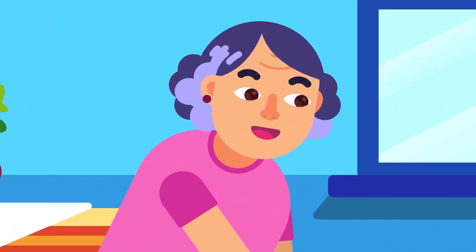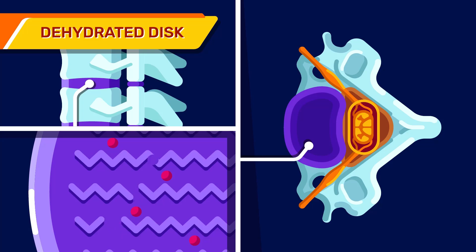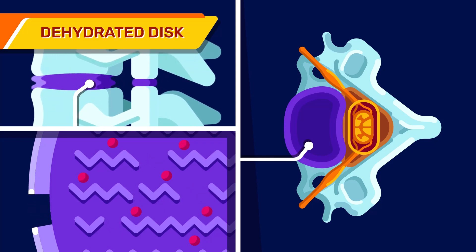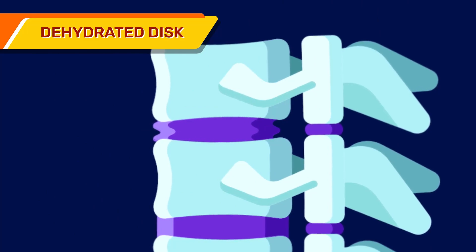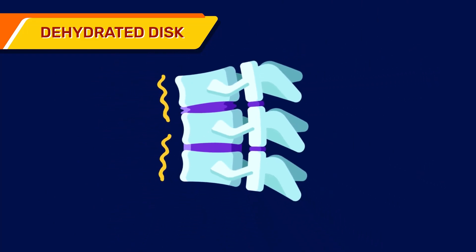These changes can include dehydrated discs. By the age of 40, our spinal discs begin drying out and shrinking, resulting in loss of disc height, which risks more bone-on-bone contact between the vertebrae.